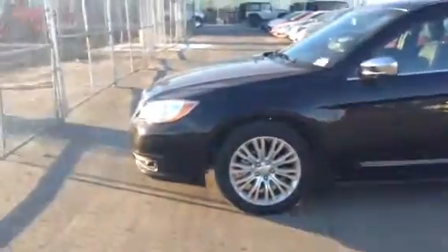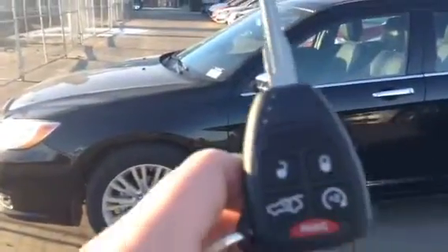I'm going to give you a quick little tour around and show you all those features and options. Right off the hop, I'm going to show you on the key — you do have your power tailgate, your trunk, as well as your remote start.